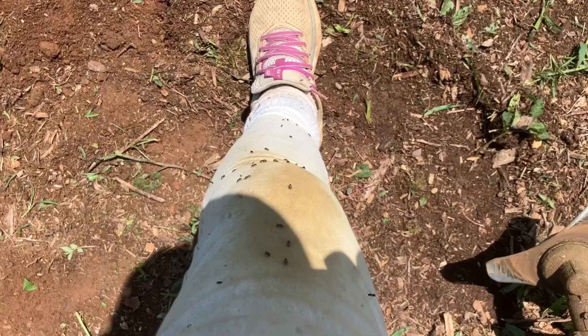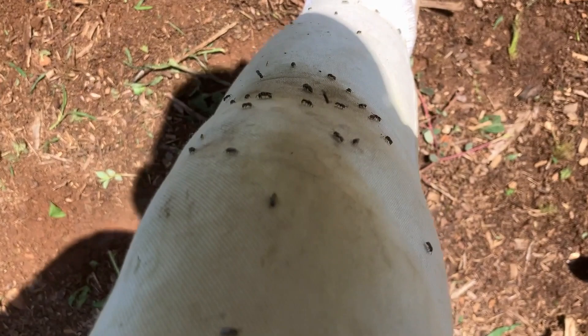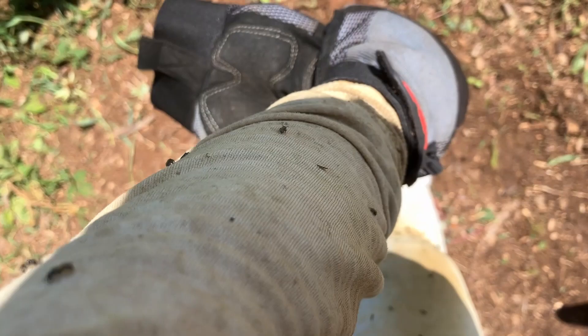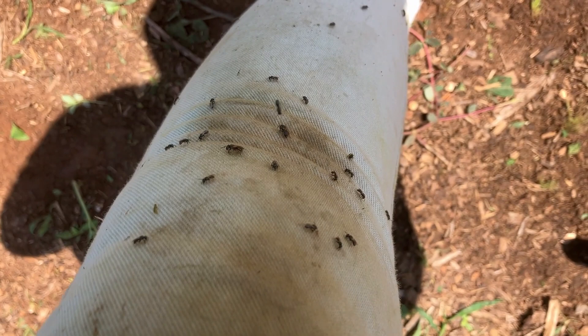Remember how I showed you a sweat bee and said they were a bit of a nuisance? I was not kidding. These are all sweat bees. They are so annoying. I'm getting so many little stings from them — if you bend your arm the wrong way or anything, they just go after you. Sweat bees: good guys in the garden, but oh my gosh, what a nuisance.